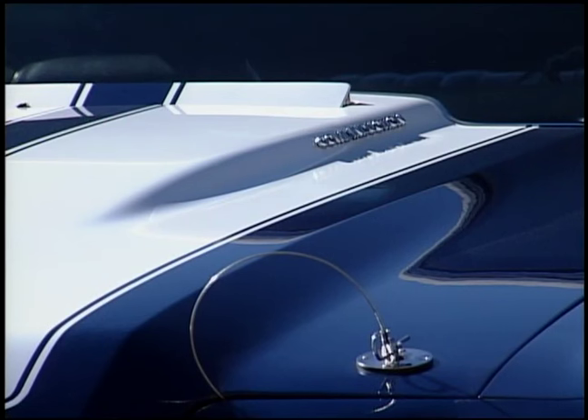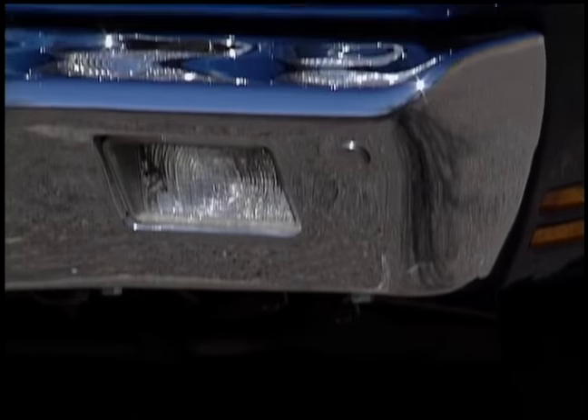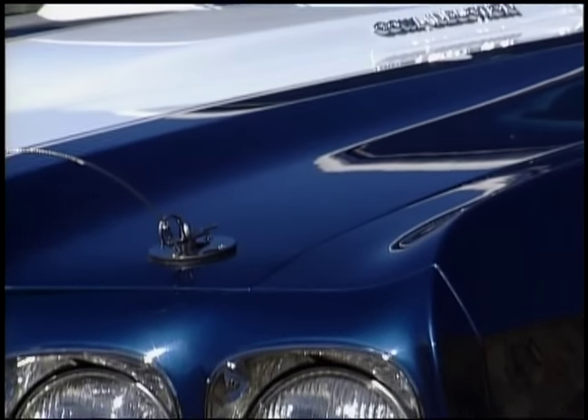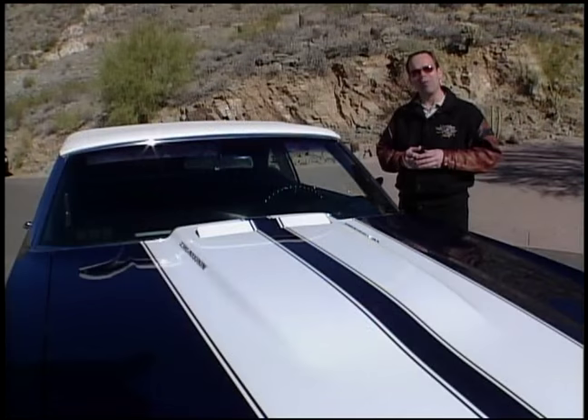A car like this has to be worth somewhere between $150,000 and $200,000. Sounds like a crazy number? We'll watch — five years from now, it might be double that.